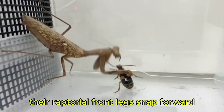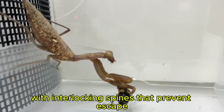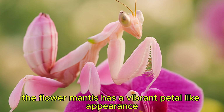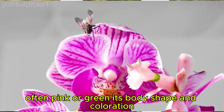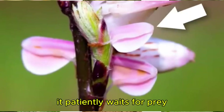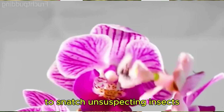Their raptorial front legs snap forward like a jackknife, spearing prey with interlocking spines that prevent escape. There are several types of mantises. The flower mantis has a vibrant, petal-like appearance, often pink or green. Its body shape and coloration allow it to blend seamlessly with flowers, where it patiently waits for prey, using its spiked forelegs to snatch unsuspecting insects.